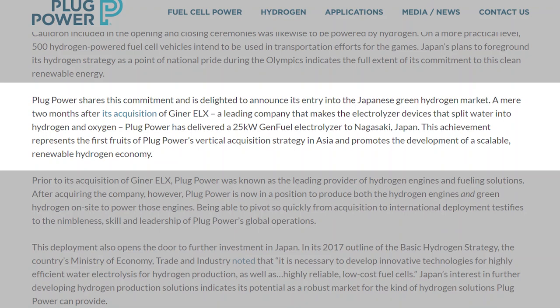Back in June of 2020, Plug Power announced they would be buying hydrogen producers United Hydrogen and Ginner ELX. And it was this acquisition of Ginner ELX that enabled Plug Power to expand into the Japanese markets so quickly. You can see in the press release the importance of the acquisition. It says: a mere two months after our acquisition of Ginner ELX, a leading company that makes the electrolyzer devices that split water into hydrogen and oxygen, Plug Power has delivered a 25 kilowatt gen fuel electrolyzer to Nagasaki, Japan.